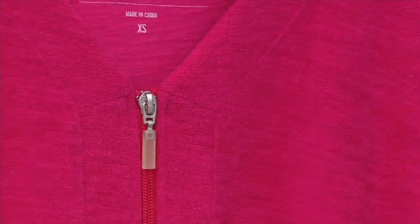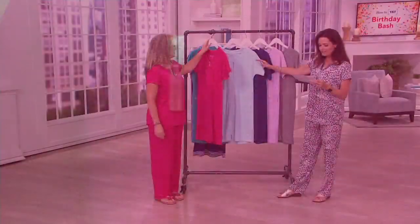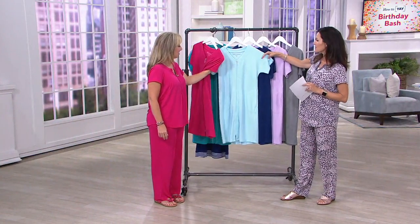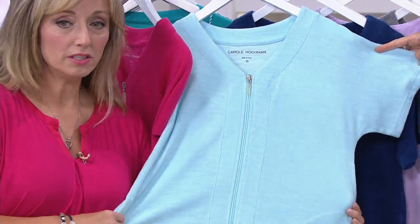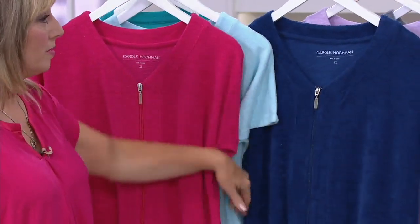This is our Azalea — I love that it really matches the pajama I'm wearing. We have all sizes, extra small through 3X. Then we go to the Blue Sky: the softest touch of baby blue, just so gentle and beautiful. This also makes a great bathing suit cover-up if you wanted to coordinate with your bathing suit.